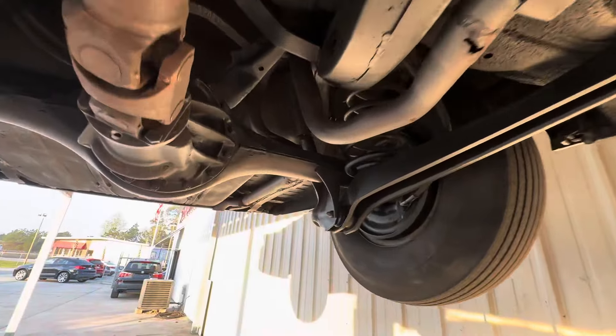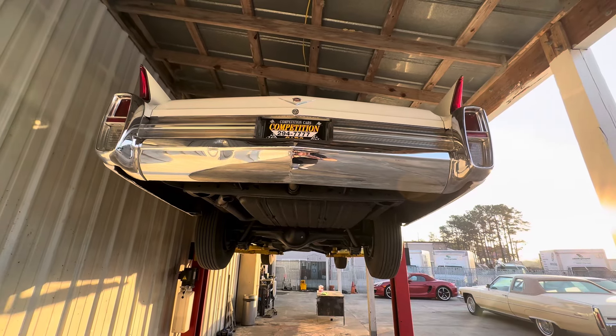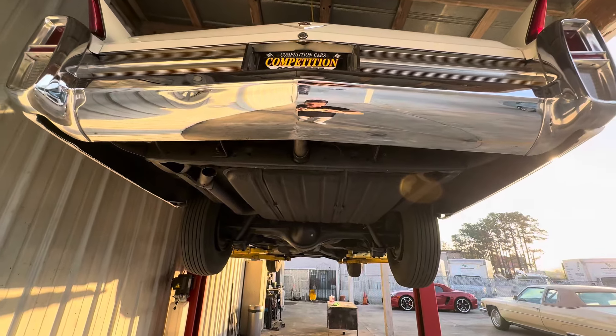We're also going to do a full fluid change and flush. So whoever buys this car, it will come with new oil and filter, new trans fluid, new rear diff fluid, brake fluid, coolant — the whole nine. Haven't done that yet, but that is the plan before the car gets delivered.